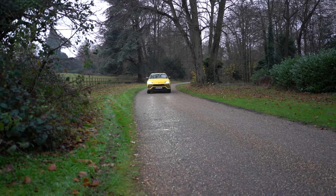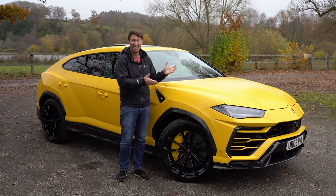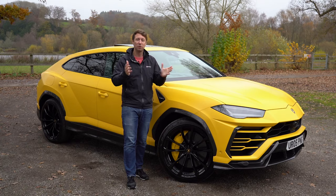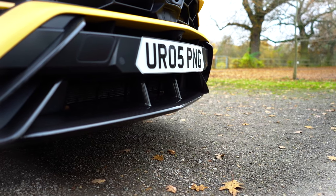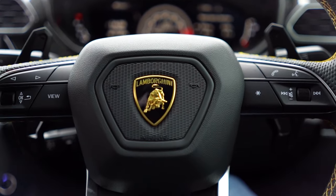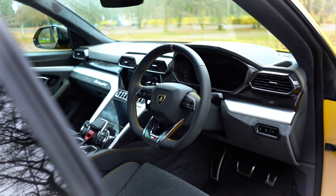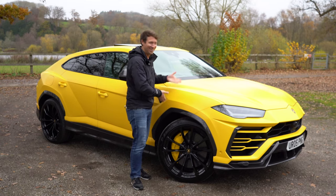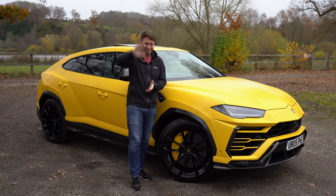Is the Urus really worth that extra £50,000? Yes, absolutely — at the end of the day you're owning a Lamborghini. The £50,000 extra for the kind of person buying this car is probably not as much of a jump as it would be for the average Joe. You get the supercar looks, the Lamborghini badge, a bigger more exciting and aggressive body, and an interior that's just that little bit more exciting than the Audi. It's £50,000 extra, but look at it — it's absolutely awesome. We'll be back with more videos soon, but for now, see you later.